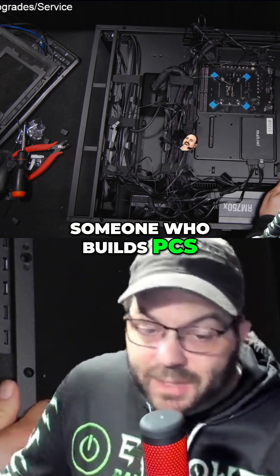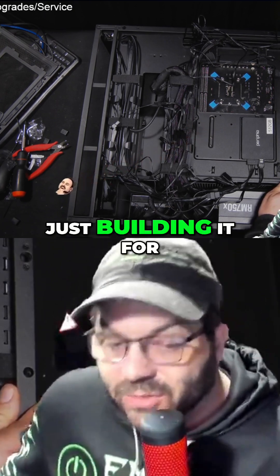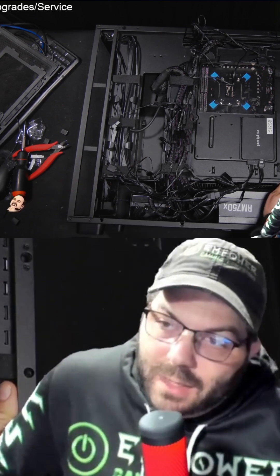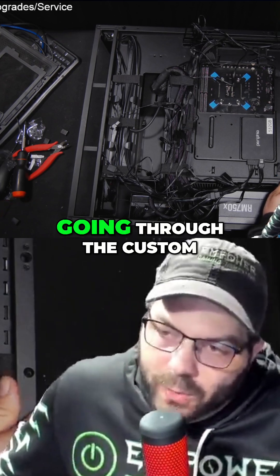As someone who builds PCs for people, would you say that custom pre-builds are becoming more popular than someone just building it for themselves? I'd say on my website, 90% of the people that order a PC are going through the custom option.